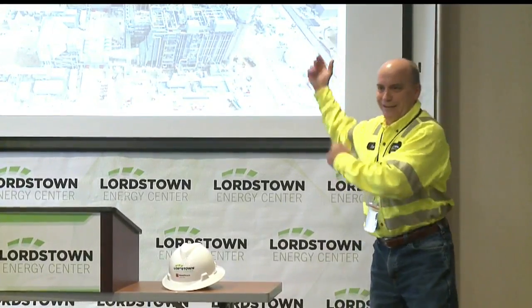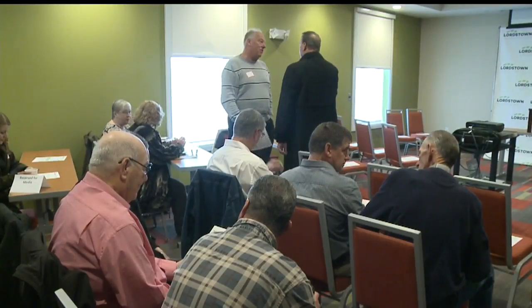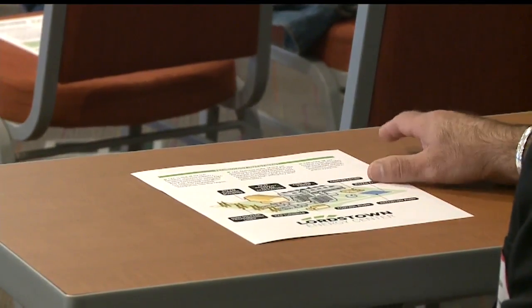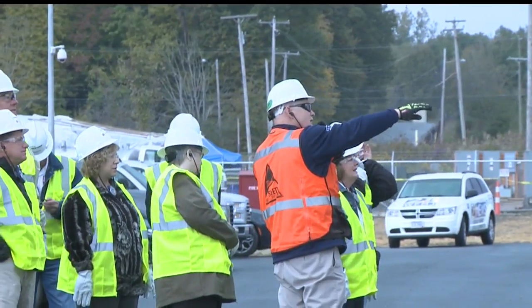The Lordstown mayor, councilmen, regional chamber members, and school leaders received a crash course in the inner workings of a natural gas power plant. I know they've been up and running for a couple of weeks, and it is a very impressive facility. As an educator, you just look around thinking, how can my students work here one day?